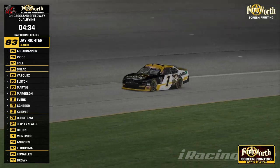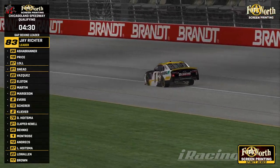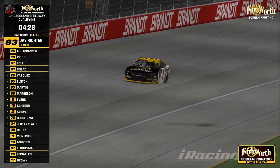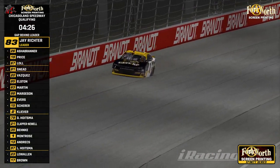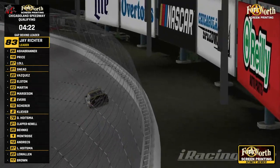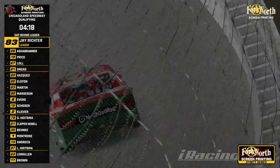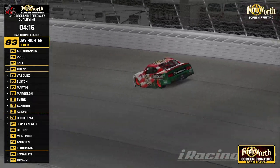Welcome to Chicagoland! Qualifying is underway for the Fort Worth Greenprinting Xfinity Series. We see the number one of Ian Montrose rolling out his Fort Worth colored machine — first car out on the track, so he should be the first one to put a lap in. Travis Martin not too far behind.